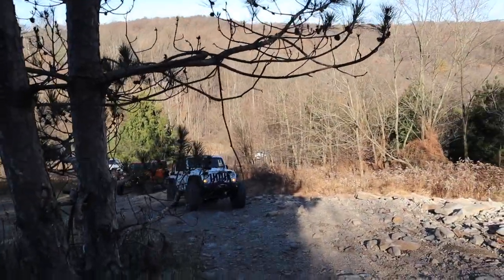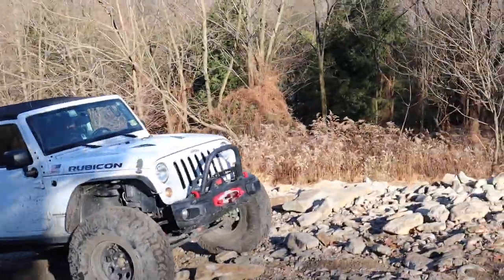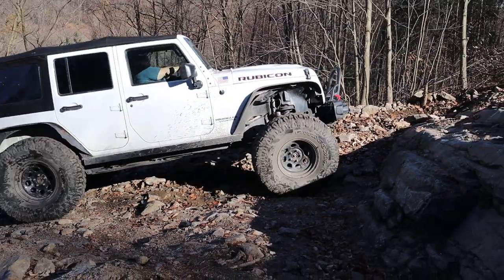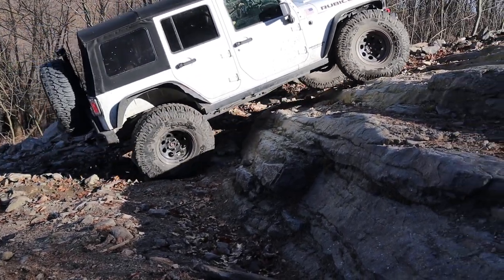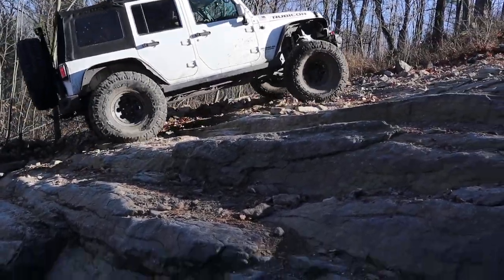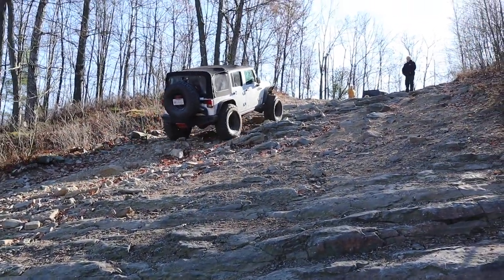On obstacles like these, you never want to stop right on the obstacle. It's a lot easier to go up these obstacles if you just keep a little momentum — just keep moving. And that's my Jeep there, obviously. Kimberly's driving. I told her to just pick whatever line she wanted to take and it'd be fine. No problems.